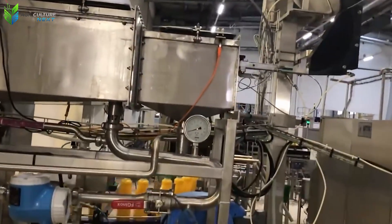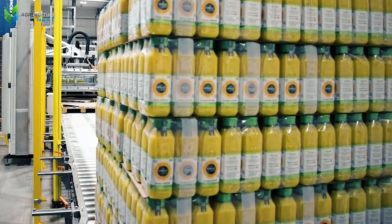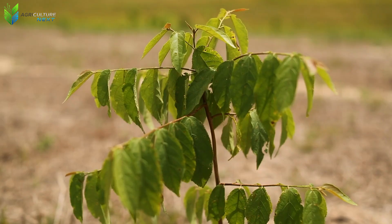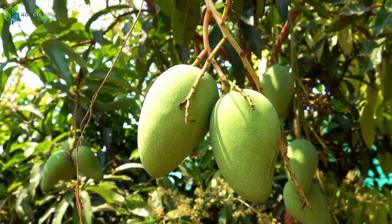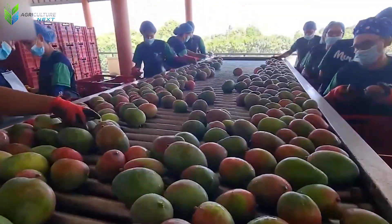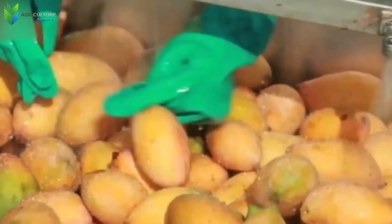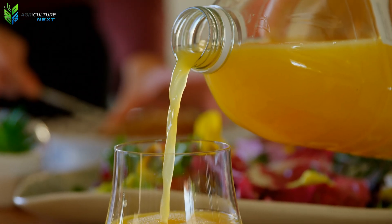The entirety of this intricate process, from initial planting to the final product leaving the factory, stands as a vivid testament to the efficiency and sophistication inherent in industrialized agriculture. It represents an integrated production system where each successive link is meticulously optimized to yield both maximum productivity and unparalleled quality. Thus, we have explored the extraordinary journey of Australian mangoes, from verdant planting beds to becoming a delectable product on our tables. What aspect of this modern mango cultivation process impressed you the most? Share your thoughts in the comments and subscribe to the channel for our next explorations into high-tech agriculture.